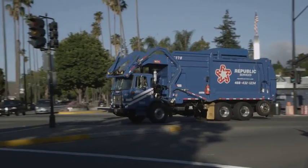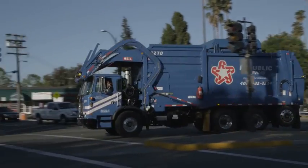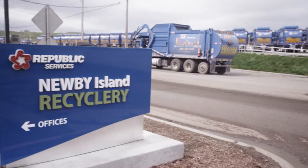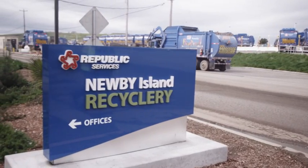With over 650 trucks on the road nationwide and 60 in San Jose alone, that's no small thing. Now it's off to Newby Island Resource Recovery Park.